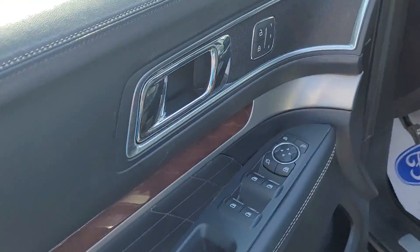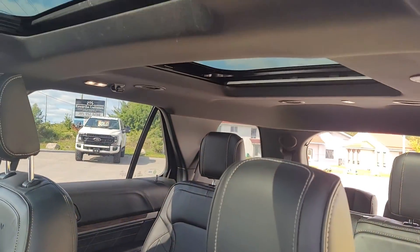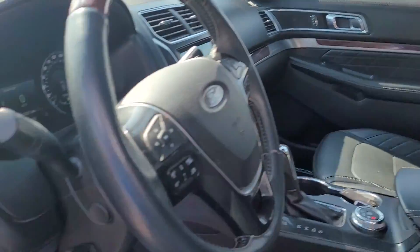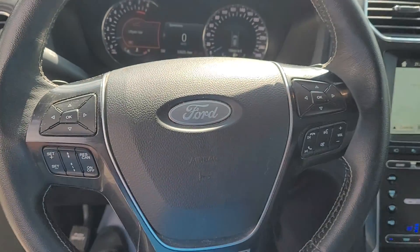Power windows, locks, and mirrors. Power heated and cooled seats. Big vista roof. Automatic headlights. Tilt telescopic heated steering wheel.